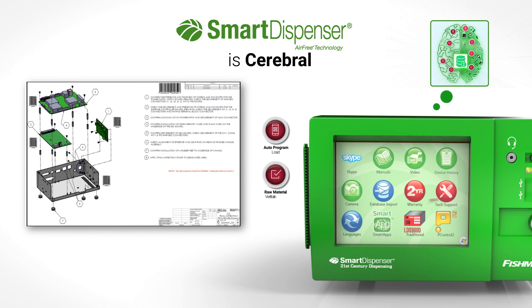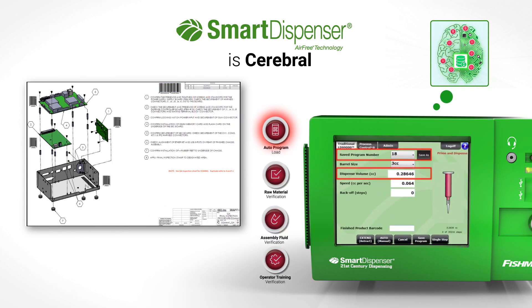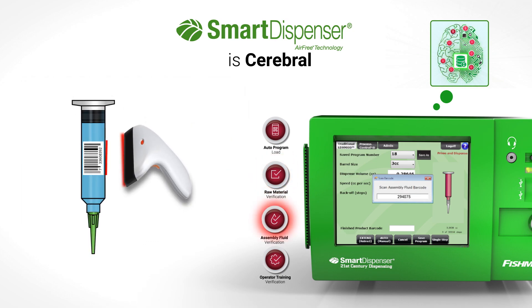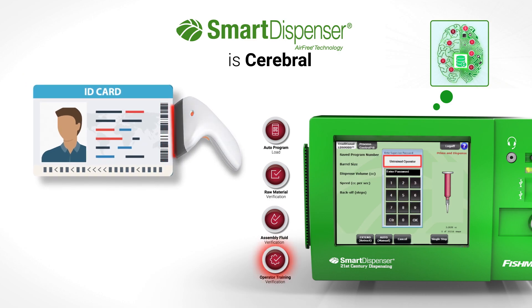With these smart apps, operations such as the automatic loading of a program, verifying that the correct raw materials and assembly fluids are selected, and confirming that the operator has the proper training clearance are all handled automatically.